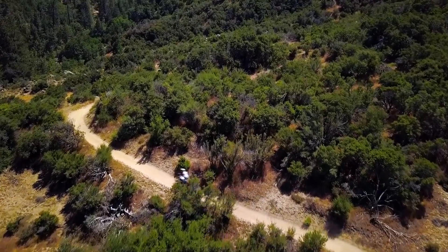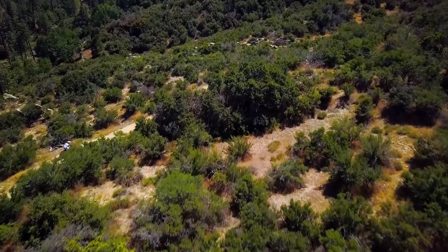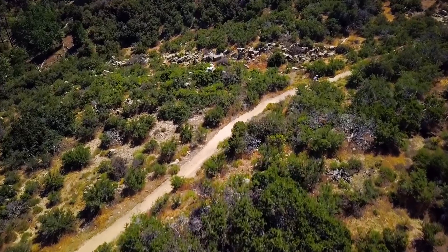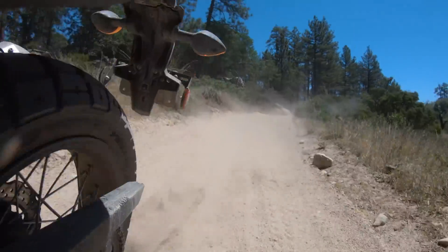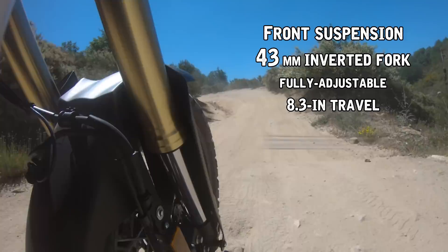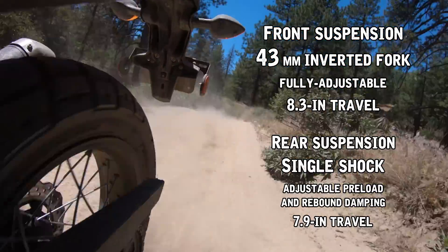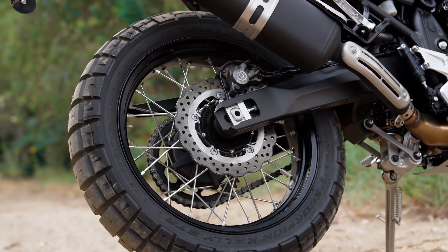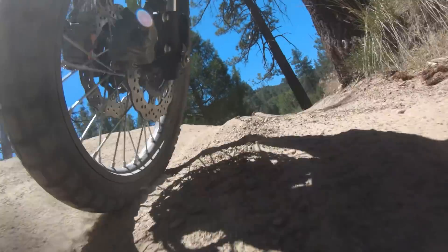With big adventure bikes, you're always worried about taking them off-road — what you're going to encounter, what the surface is going to be like. There's only so much you can do with them, especially when you've got luggage on a long-distance trip. But this bike feels really nimble off-road. It's high off the ground, there's lots of ground clearance, there's fully adjustable suspension front and rear, and the Pirelli Scorpion Rally tires allow you to just go from street to dirt and back again without a problem. It's a very versatile machine.